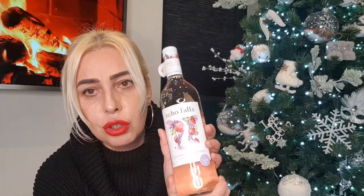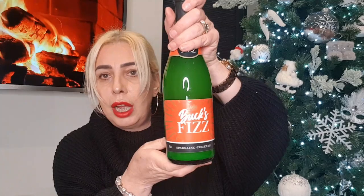A bottle of Echo Falls in raspberry and lavender flavour — that sounded really nice. It's not too strong, 5.5% alcohol, and was £2.99. We bought a few bottles of that. Also some Bucks Fizz for the breakfast table — only 4% alcohol — I think that was £2.99 as well, and bought three bottles.